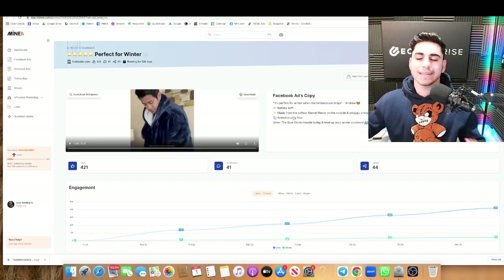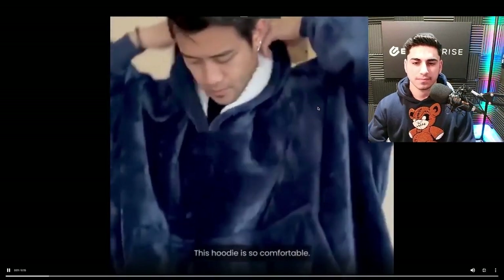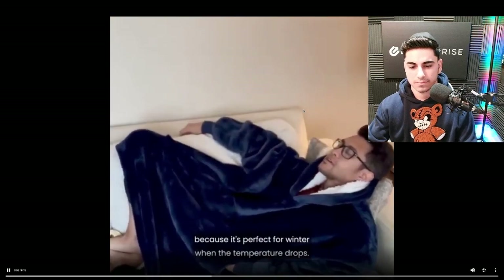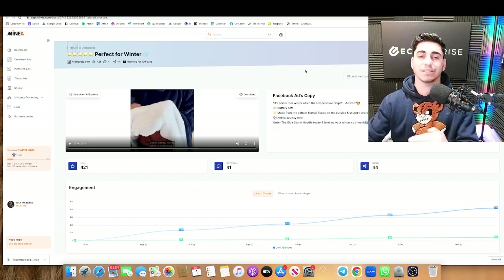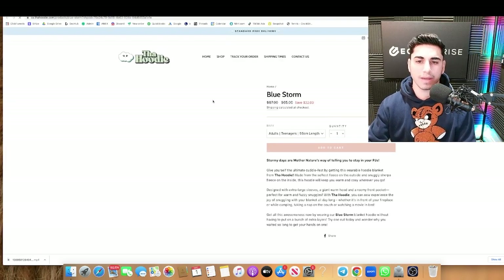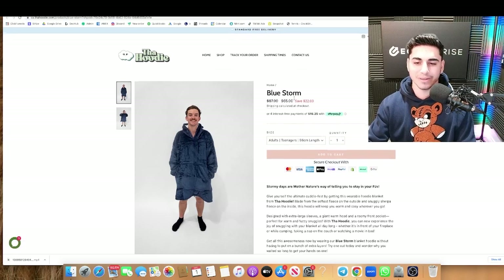Product number two you guys may have seen before — it's these oversized winter hoodies. This hoodie is so comfortable. It's soft and feels like a blanket. It's perfect for winter when the temperature drops. It's made from flannel and sherpa and there's so many styles to choose from. As you guys can see, there are these hoodies going around. They're called 'The Hoodie' and it's a very, very big brand. But now a lot of people are actually taking this product and advertising for themselves. Let's go ahead and see the product on the product page. As you can see, they're selling it for $65.